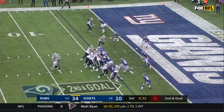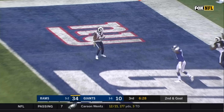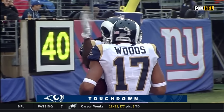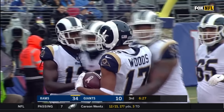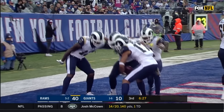Off the play fake to Gurley on second and six, Goff fires downfield — it's Sammy Watkins, touchdown Rams! He has a touchdown today. Goff gets rid of it — second of the game for Robert Woods.